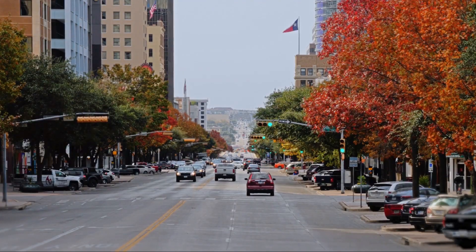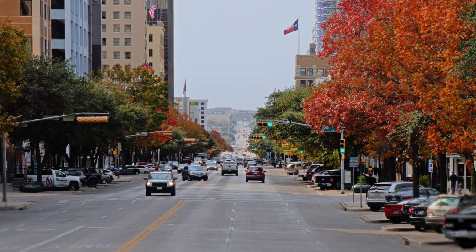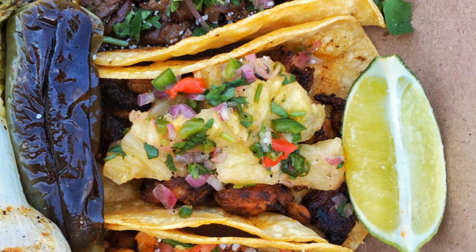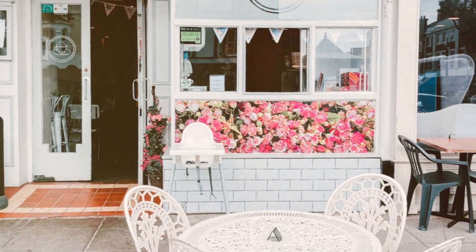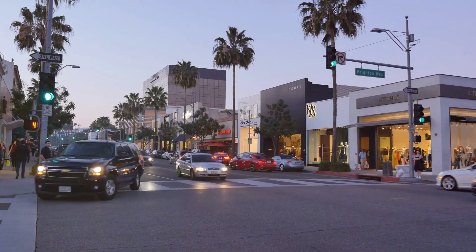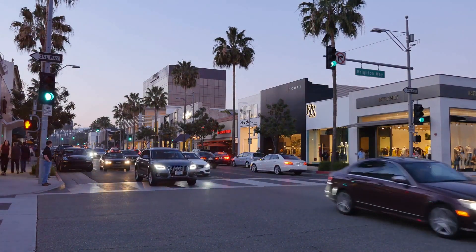As we move from the lively streets of Oak Cliff, we come upon the Bishop Arts District. This charming district is known for its eclectic mix of boutique shops, art galleries, and vintage stores. And the best part? It's a haven for budget-conscious shoppers. You'll find unique, locally-made items that won't break the bank. Whether you're looking for a one-of-a-kind gift or a special souvenir to remember your Dallas adventure, Bishop Arts District has got you covered.